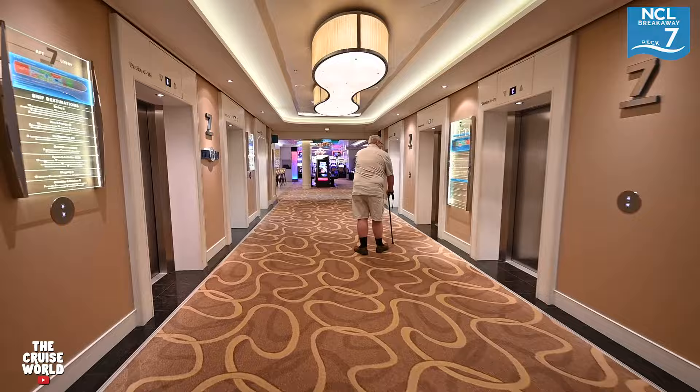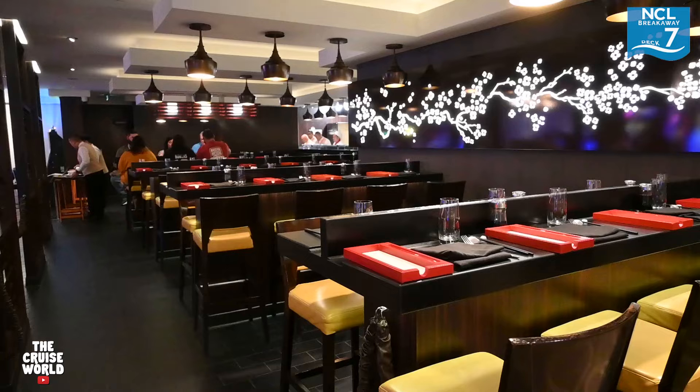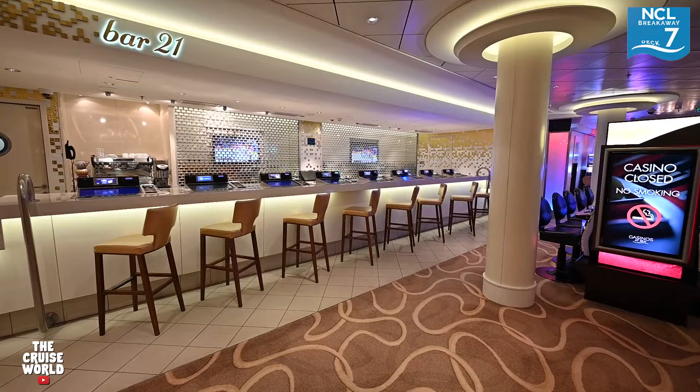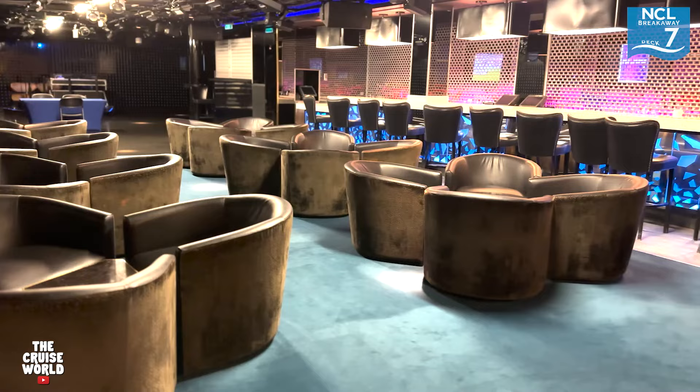Moving forward, we approach the Breakaway Casino. Nestled here on our right is Shanghai's Noodle Bar, and on our left is Bar 21 where you can grab a drink without straying too far from your favorite slots and table games. Just a little further up on our left is the Bliss Ultra Lounge, which doubles as an activity space during the day and a hip dance club at night.